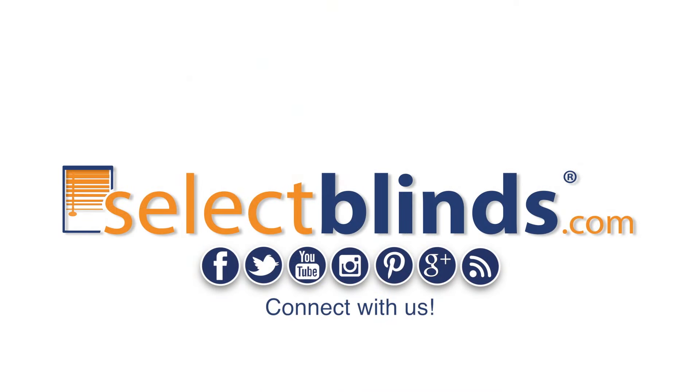Find this product and other great selections at selectblinds.com.